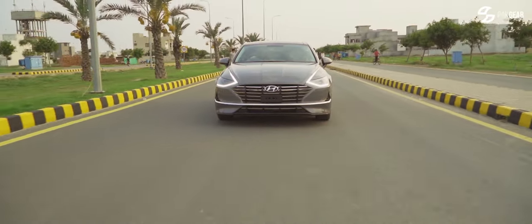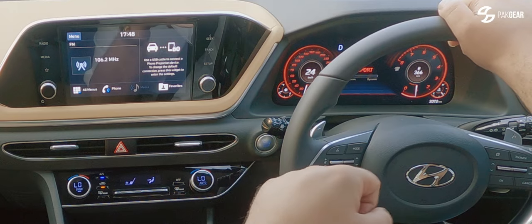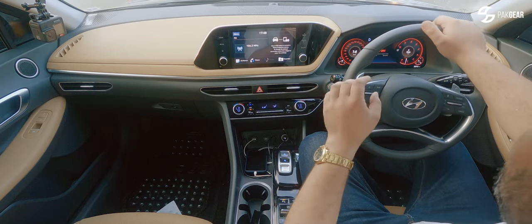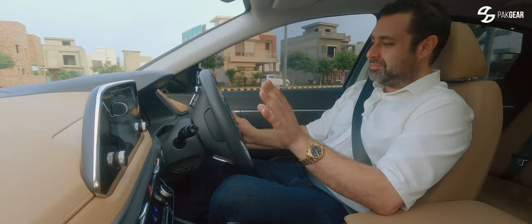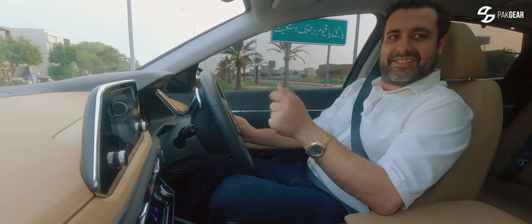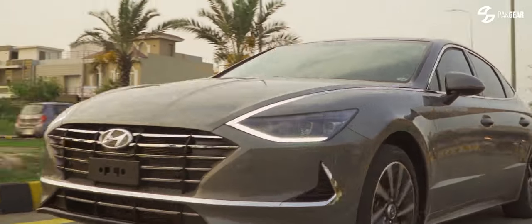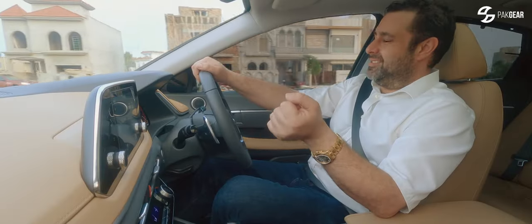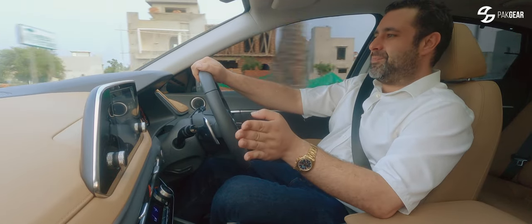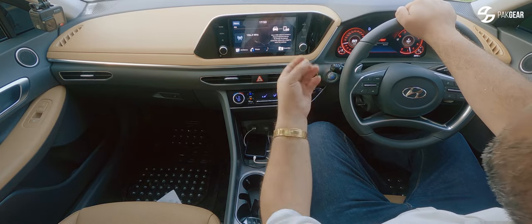I'm now going to change to sports mode. In sports mode, the digital display has changed — from white it's gone to red. It's a good touch. It's like you're playing with a PlayStation. But in sports mode the throttle is still not very responsive. Steering is still a bit lazy. So no big changes.